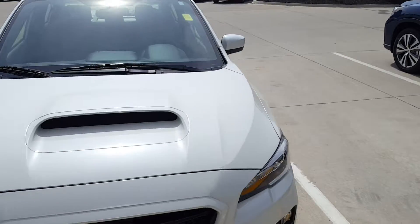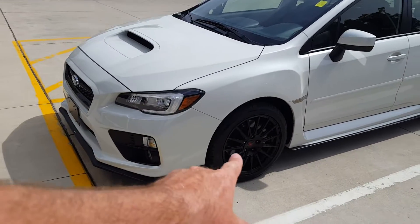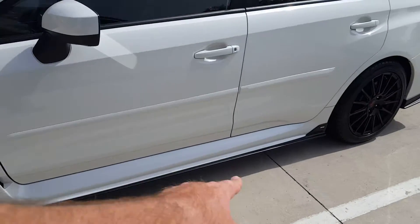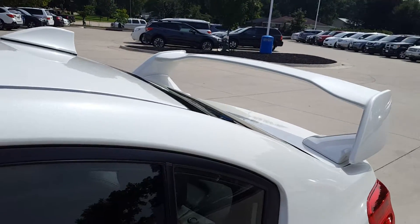This car has never seen rain — it's been garaged. It's a one-owner car and the guy added the STI rims, the STI ground effects down front, the little black lip, body side moldings, the STI spoiler, and moonroof up top.